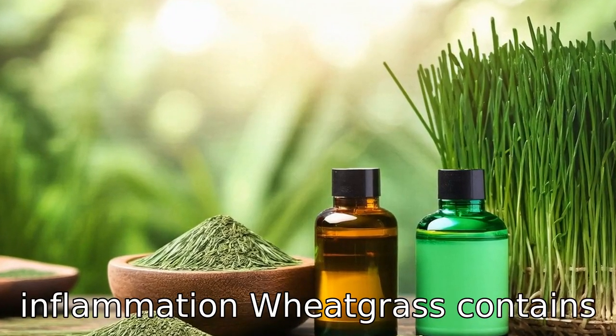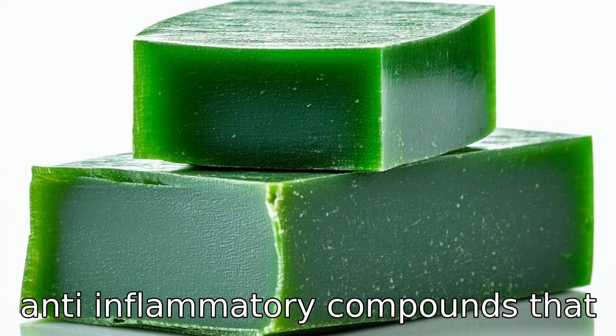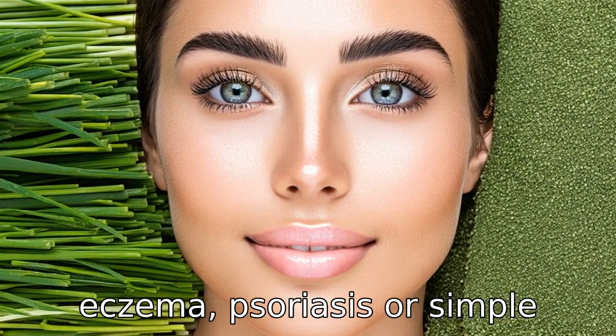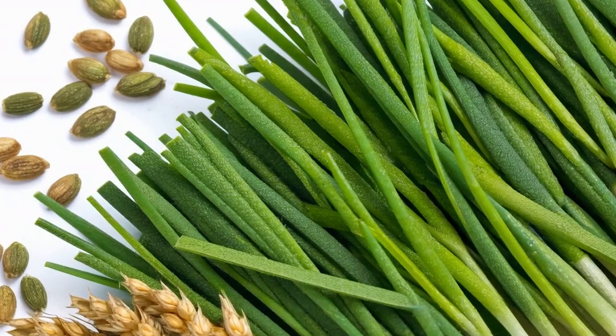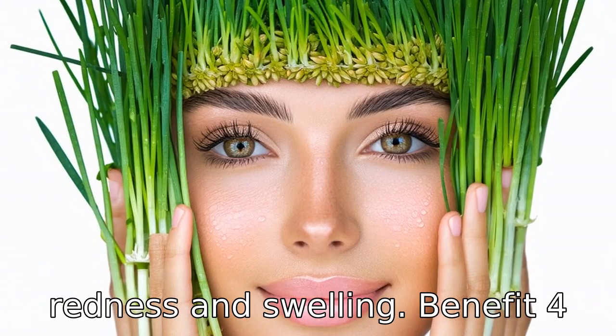Benefit three is fighting inflammation. Wheatgrass contains anti-inflammatory compounds that can soothe irritated skin. Whether you're dealing with eczema, psoriasis, or simple irritation from sun exposure, applying wheatgrass or consuming it can calm the skin, reducing redness and swelling.